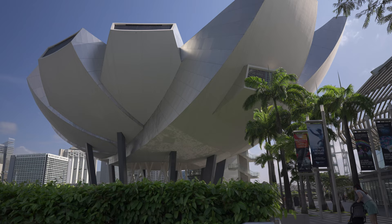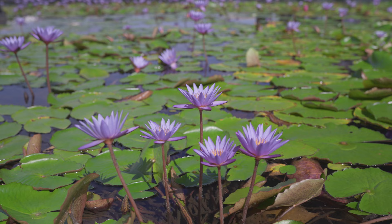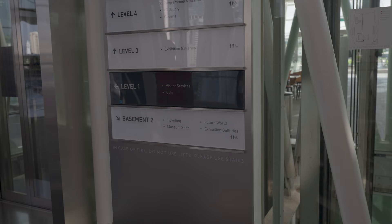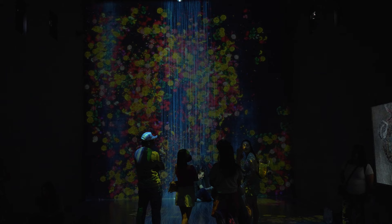The ArtScience Museum is within the integrated resort of Marina Bay Sands and is an iconic lotus-shaped landmark in Singapore. We are not art people by any means, but there was one exhibition we wanted to see: Future World — Where Art Meets Science. It's a fully immersive interactive digital universe featuring 17 digital art installations.